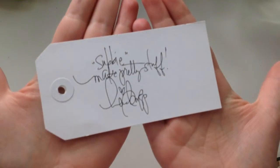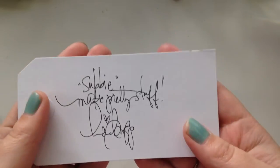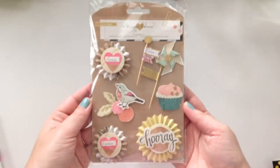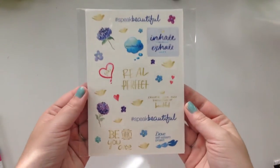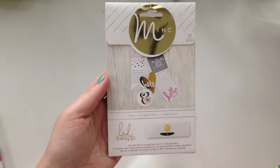I want to show what the main prize is really quickly. The first thing you'll get is this Heidi Swapp signed tag — I had her sign this when I met her in November. You'll get a pack of these poolside dimensional stickers, really pretty, a pack of these Maggie Holmes confetti dimensional stickers, really pretty, a Basic Gray stamp set, and some stickers I found at Target.